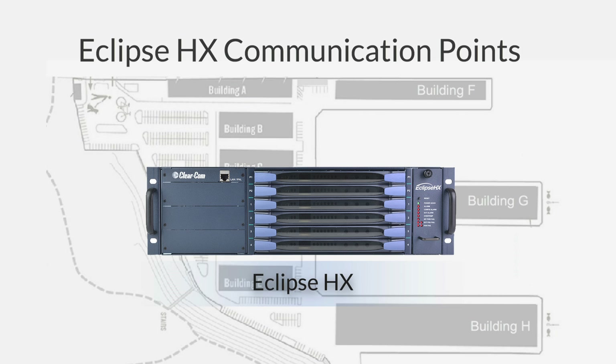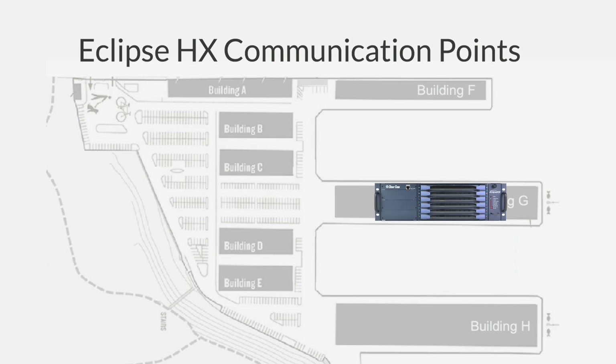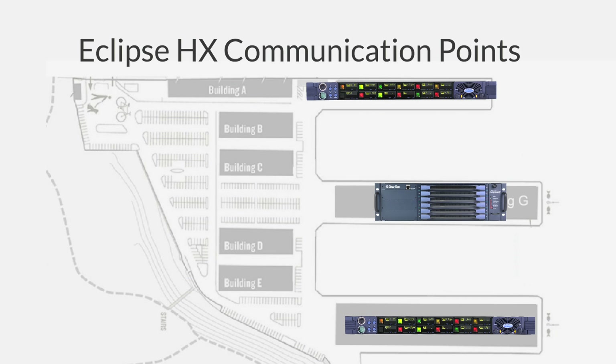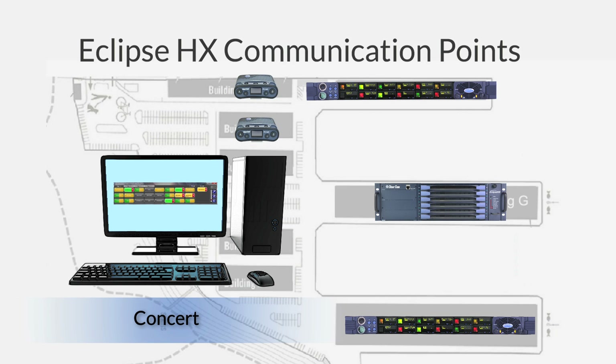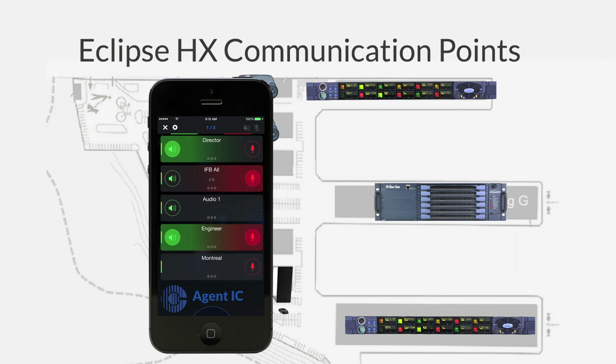There are a number of communication points for users of the Eclipse HX matrix system: the advanced V-Series key panels over hardwire or IP, the integrated FreeSpeak 2 wireless belt packs, or the Concert soft panel over IP networks. Now you have a new communication point with Agent IC.